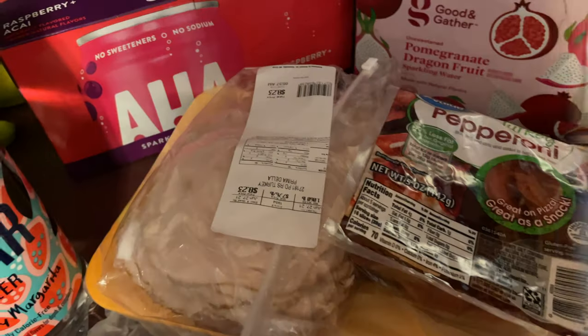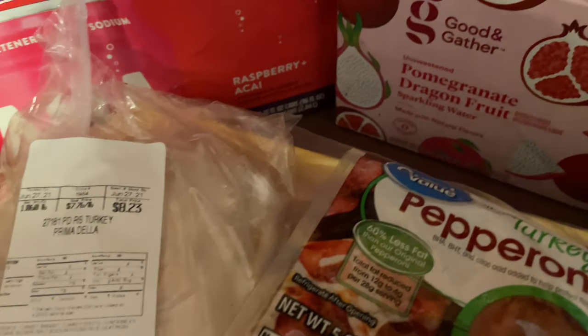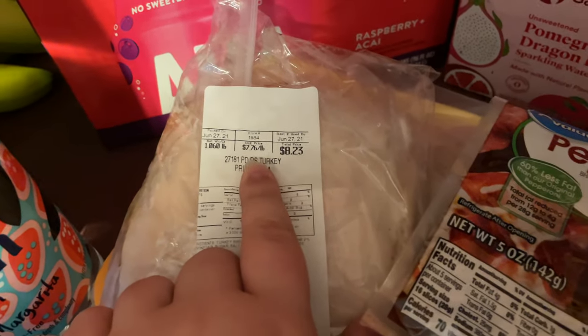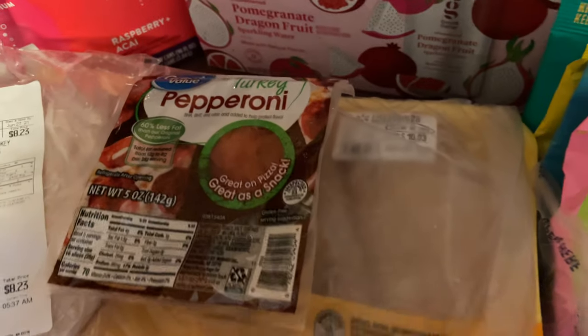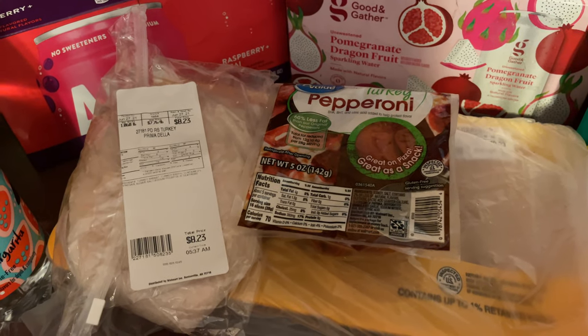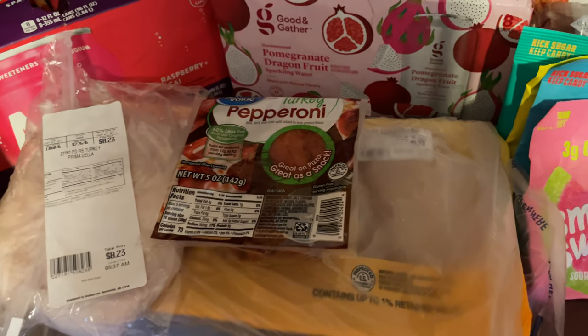For meats, I got this roasted turkey — it's a different one, not the buffalo chicken. I also got some turkey pepperoni and then just a pack of chicken. I use chicken pretty much all the time; it's one of the main proteins I eat, so I get that pretty much every time I go shopping.